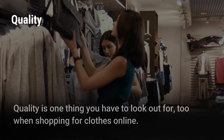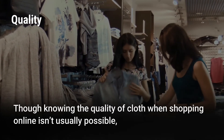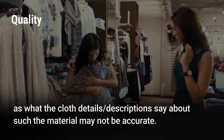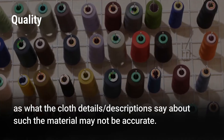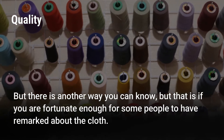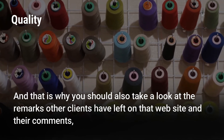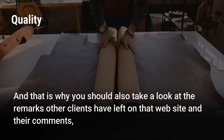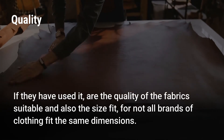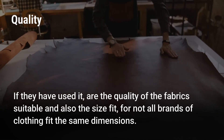Quality. Quality is one thing you have to look out for when shopping for clothes online. Though knowing the quality of cloth when shopping online isn't usually possible, as the cloth details and descriptions about the material may not be accurate. But there is another way you can know — that is if you are fortunate enough for some people to have remarked about the cloth. That is why you should also take a look at the remarks other clients have left on that website in their comments, or ask other people's opinions regarding the cloth — if they have used it, whether the quality of the fabric is suitable and also if the size fits, for not all brands of clothing fit the same dimensions.